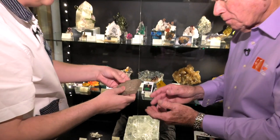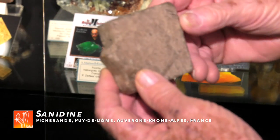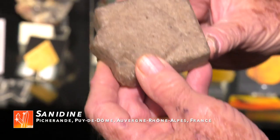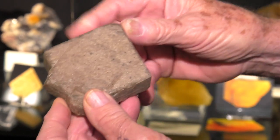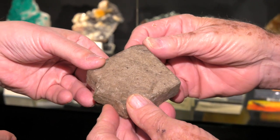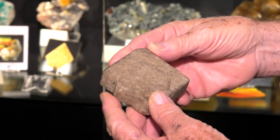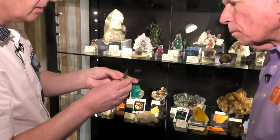This is a sanidine — a feldspar from volcanic rocks — twinned. Look at that, it looks like a piece of concrete, yes, like cement. And what is the material? Sanidine is a feldspar from volcanic rocks, an orthoclase. I've never seen anything quite like that.